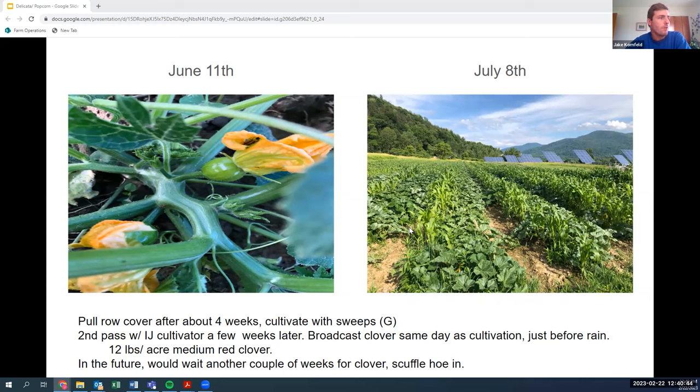In the prior season, we actually saw some popcorn get a little stunted by the row cover — if you leave it on too long the leaves will get curled up and they don't recover super well, so making sure to get the row cover off in time was key. As soon as we pulled the row cover, we ran through with the basket weeder with sweeps, then cultivated again a few weeks later with an IJ cultivator just in the pathways, pushing as close as we could to the popcorn rows without damaging them.